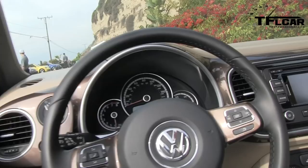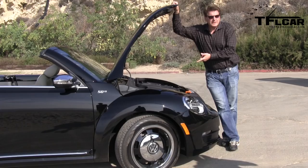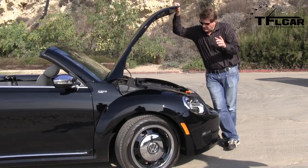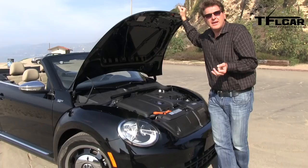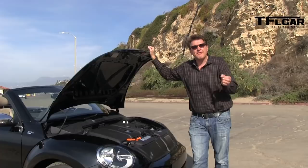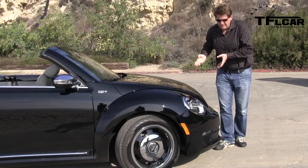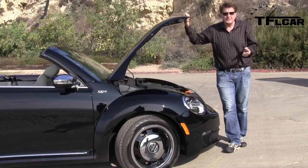Just like the coupe, there are three engine choices in the convertible. There is the base 2.5-liter; you can also get it in the diesel which gets — get this — 41 mpg on the highway, making it the most fuel-efficient convertible you can buy in the States. And if you want the sporty version, there's also the turbo, which is the same engine that's in the Golf GTI.